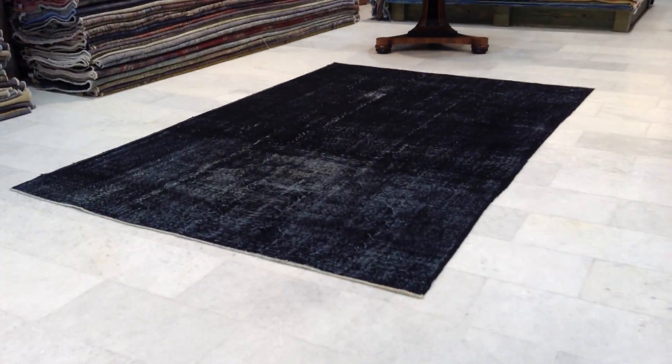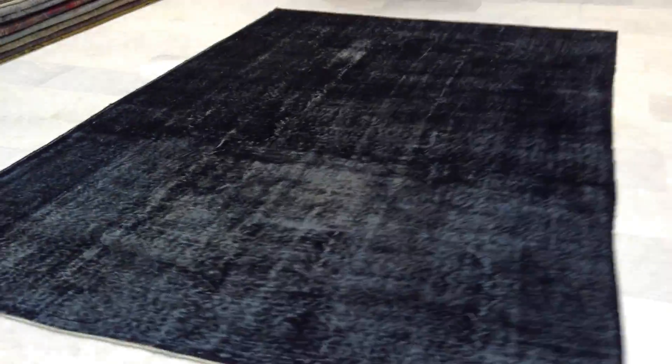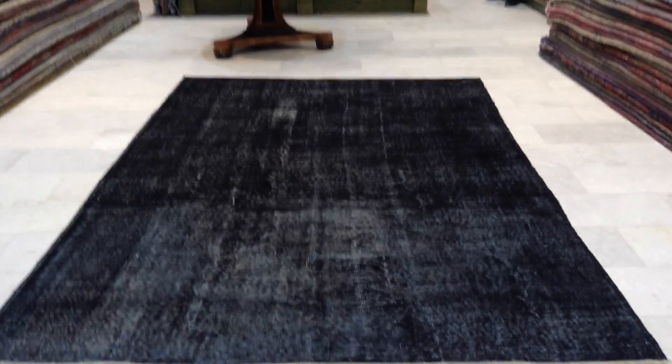This is vintage carpet 8984. It's a Turkish handmade vintage carpet. It's got a very interesting dark color, dark black tone to it. Very interesting, very beautiful.